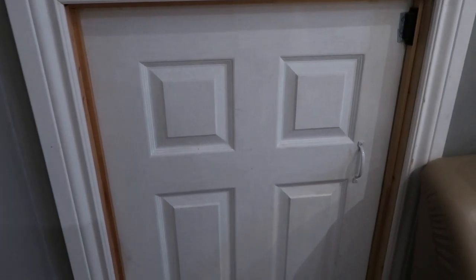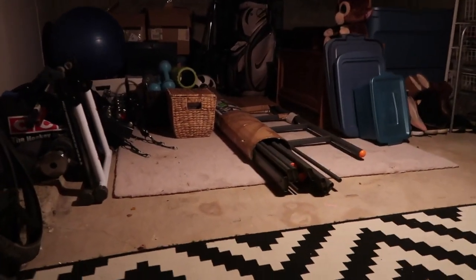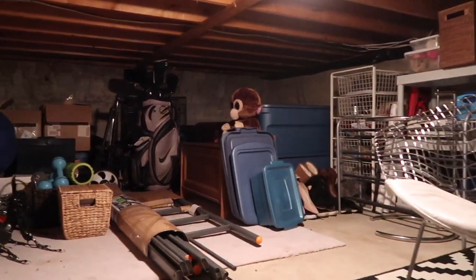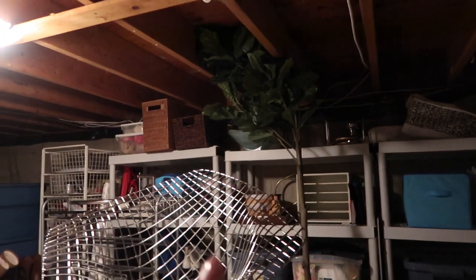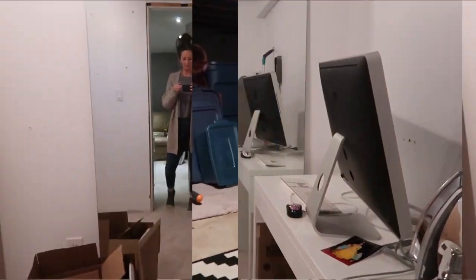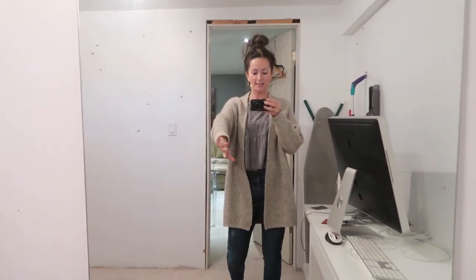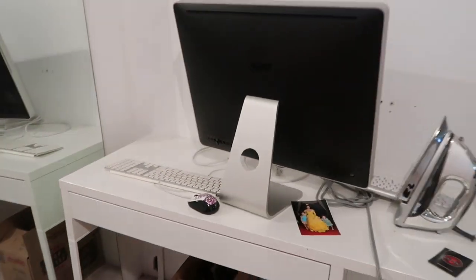This is what we spent some time clearing out yesterday. I spent a couple of hours in here with some friends who came over to help, and we purged this crawl space — and believe it or not, this is now organized. Oh, they squished my fiddle leaf tree! This tree and this chair are going to be used once the basement reno is done, but in the meantime everything has been stored. We're preparing for the renovation.